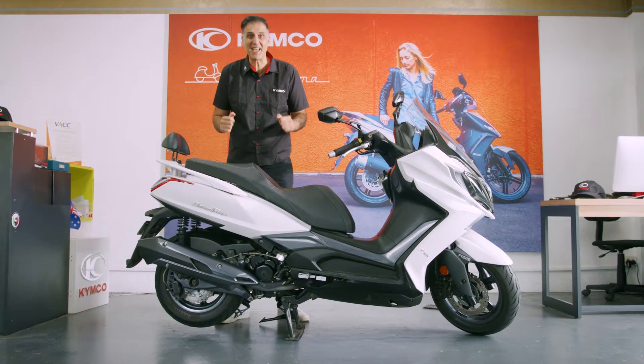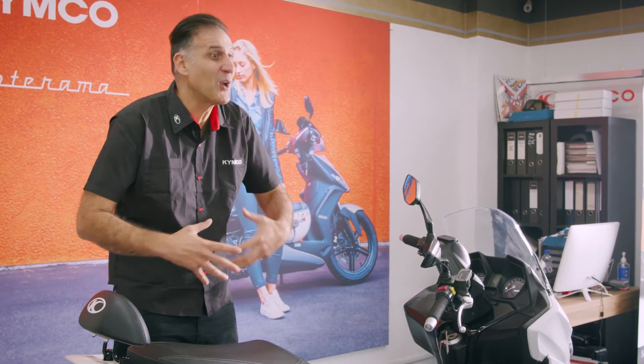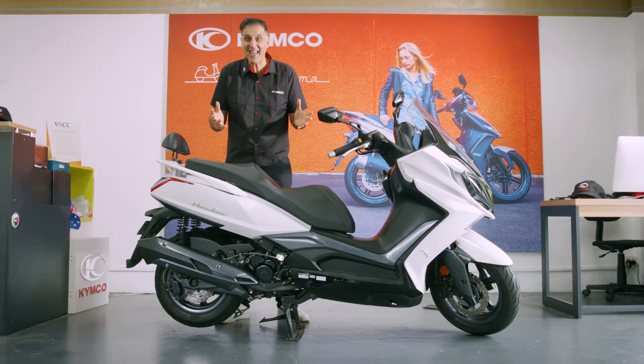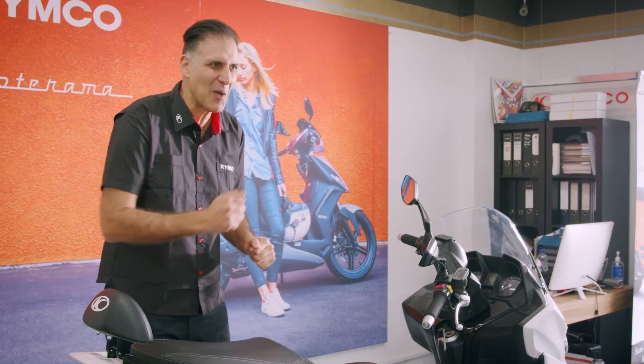The Downtown 350i with ABS is the urban, suburban, all-rounder. Super agile, lightweight, and on the weekend, get out of town. Hit the open road with ease.